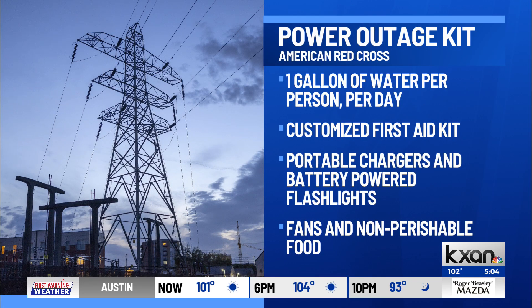Cyan dove into some essential items to have on hand just in case you're one of the ones who loses power. Experts recommend storing one gallon of water per person per day for an anticipated outage. The American Red Cross also encourages people to keep a customized first aid kit for treating minor injuries, along with keeping an extra supply of any prescription medications.